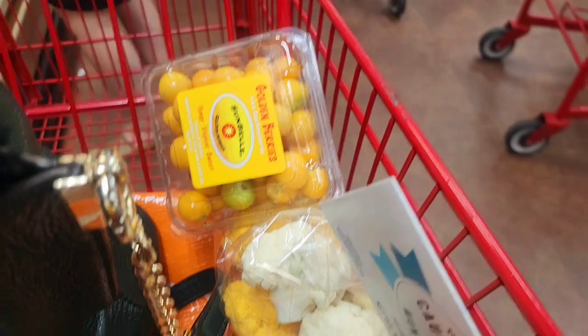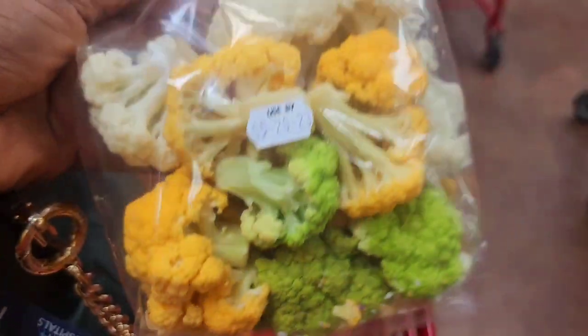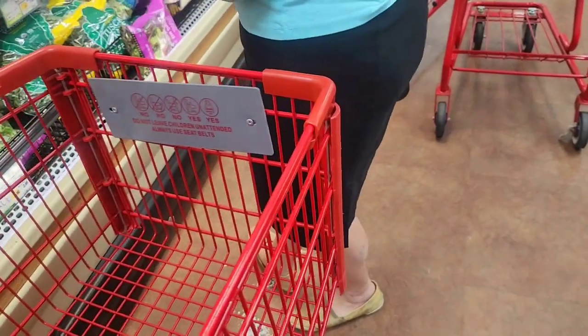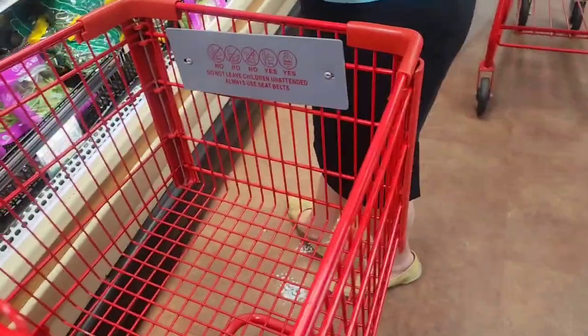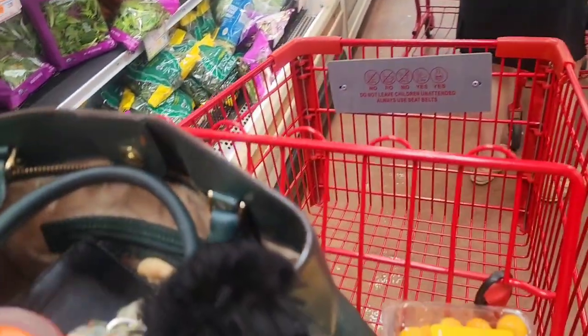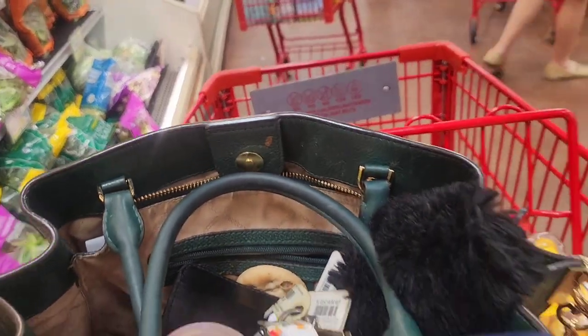I haven't been here in a while so I decided to pick up a few things I normally would get at Trader Joe's. So far I've picked up colored cauliflower — never seen it before, it has yellow, green, and the regular color in it. I also got some golden berries, which they call gooseberries here. What we used to call gooseberries in Jamaica is totally different.